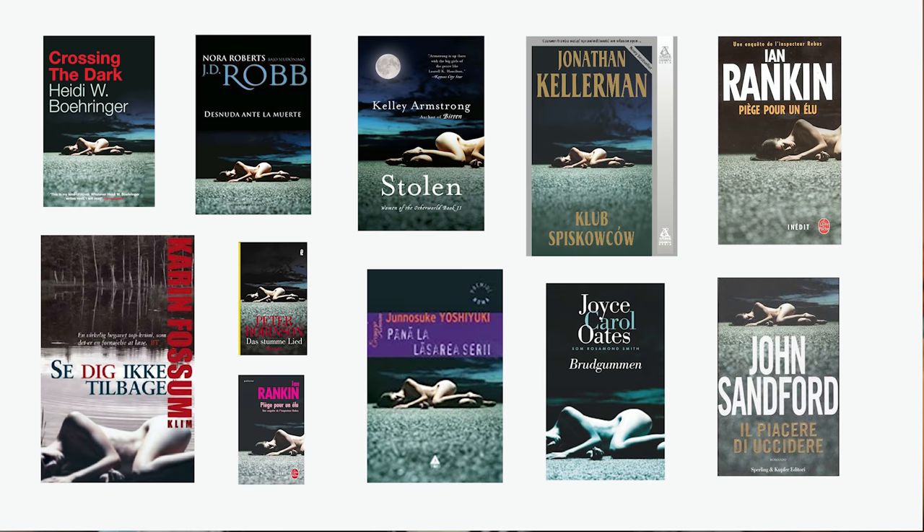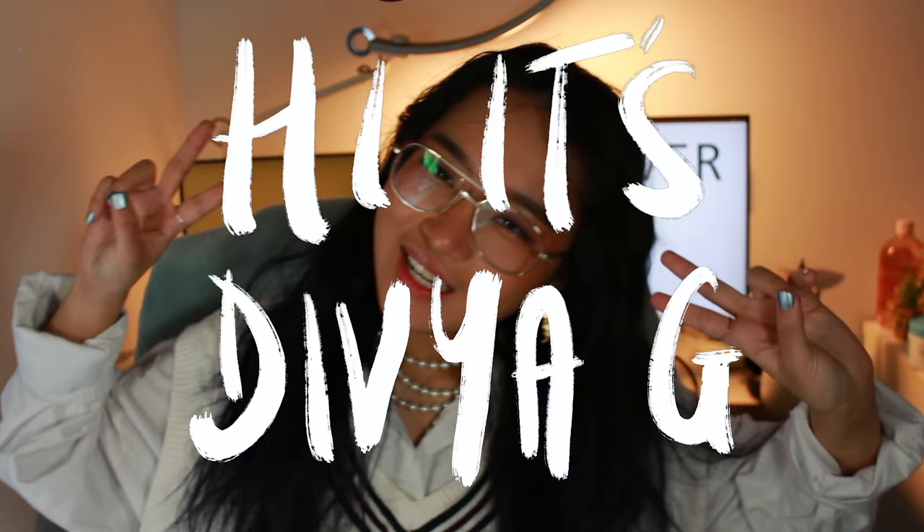Because sometimes you just need 11 books of a naked woman on a gravel road. Hi, it's Stevie G — what is the JEANS for? The JEANS stands for gonna show you some book covers that make you say... that's sus.